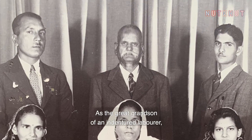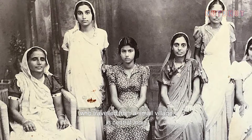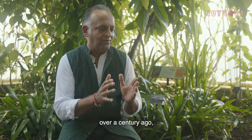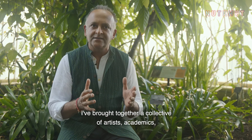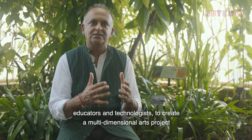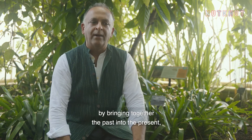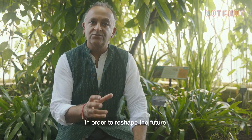As the great-grandson of an indentured labourer who travelled from a small village in central India to the island of Fiji in the South Pacific over a century ago, I brought together a collective of artists, academics, educators and technologists to create a multi-dimensional arts project that retells the human story of indentured labour by bringing together the past into the present in order to reshape the future.